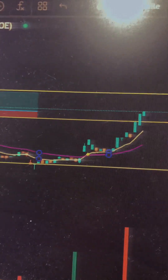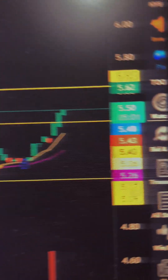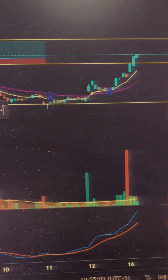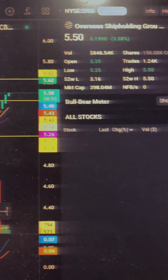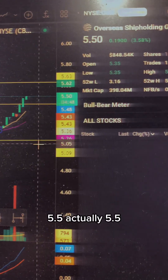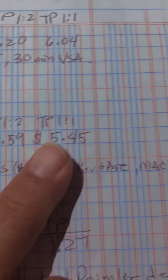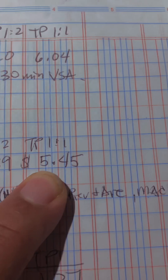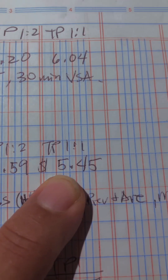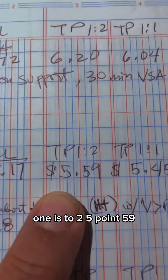I already adjusted my cut loss — I raised it up. So right now we can see it's at 5.5. At 5.5, the 1-to-1 is already hit — okay, it's in. So the question is, do we sell? Not yet. 1-to-2 is 5.59.